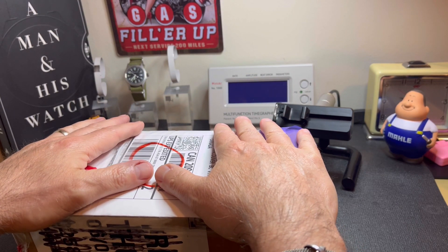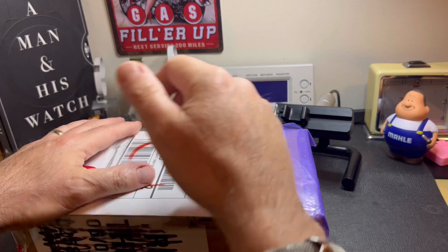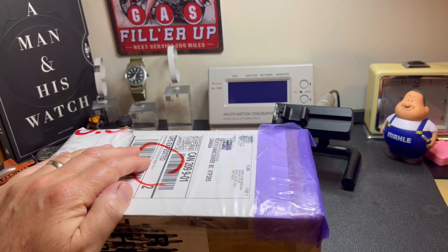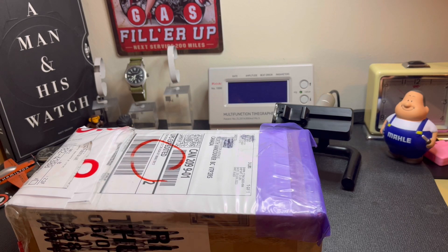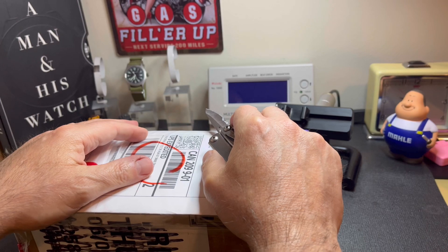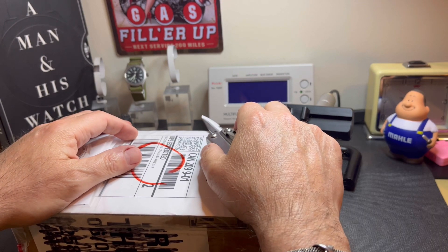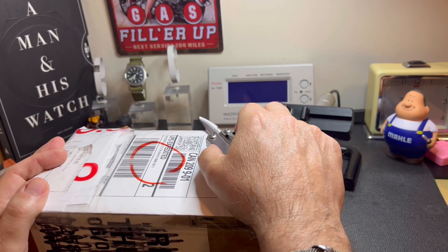What I was looking for was a Black Bay 36 but with a date, and of course that doesn't exist, so the hunt began. I discovered a line called the Glamour — kind of a weird name, a little bit feminine sounding I guess — but there was one particular model that really caught my eye. It was the all stainless steel one on bracelet with the date at the three o'clock. I thought this is probably going to be a very decent alternative to the Black Bay 36, and also a possible substitute for one of my all-time favorite watches: the Rolex Datejust with oyster bracelet, silver dial, and 36mm smooth bezel.